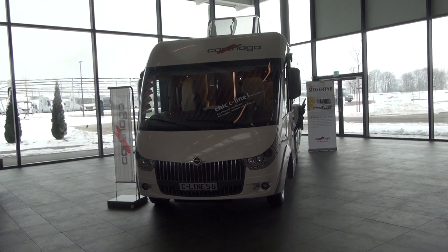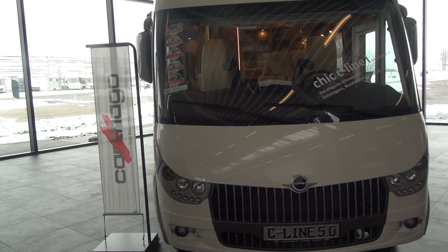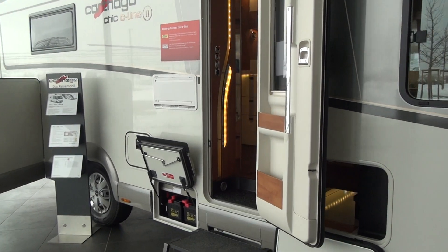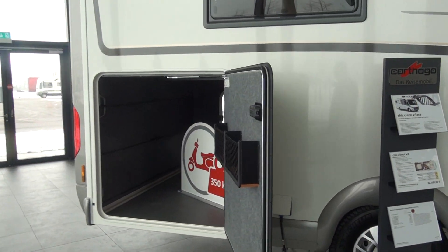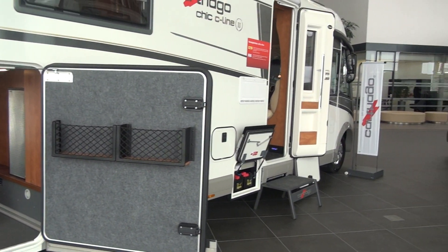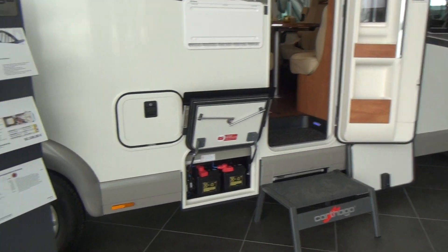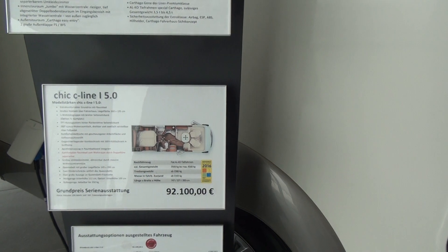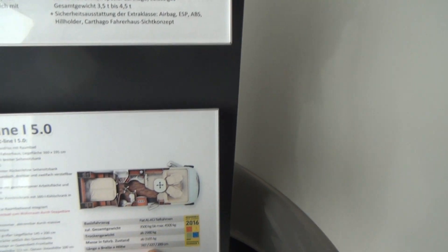This is the Carado C-Line 5 motorhome, C-Line L Generation 2. This one is 747 centimeters long and it offers a payload of 335 kilos, all of which could actually go in here should you so desire, as it can take 350 — of course that would leave nothing for yourselves, along with some water and some fuel. This vehicle costs in this condition 103,495 euros, although the base price is 92,100.